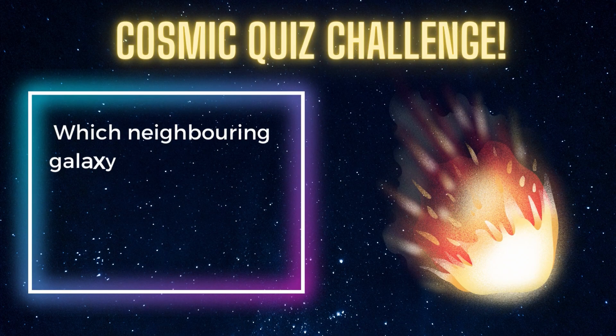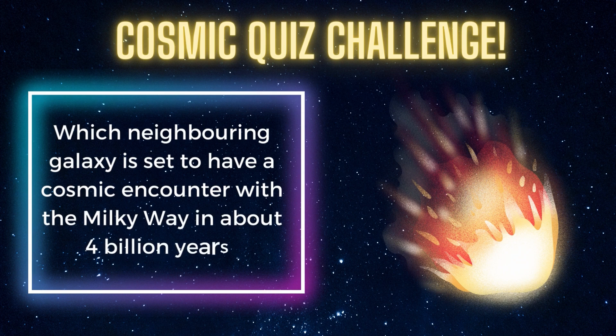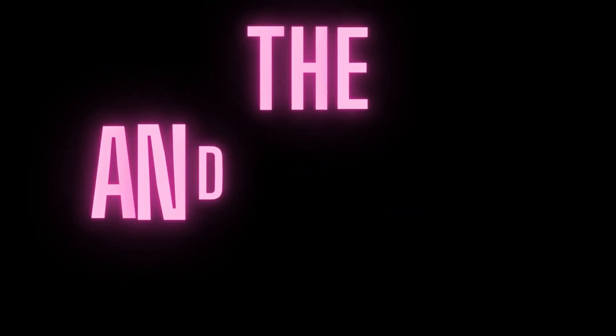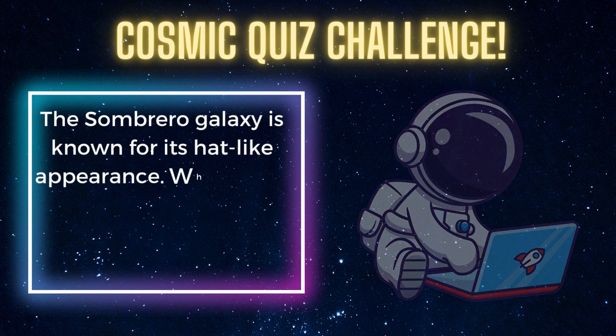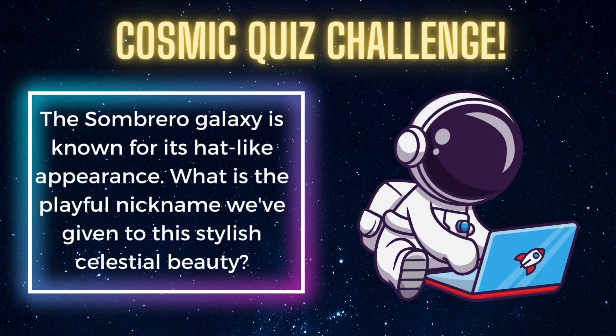Which neighbouring galaxy is set to have a cosmic encounter with the Milky Way in about 4 billion years? The Andromeda galaxy. The Sombrero galaxy is known for its hat-like appearance. What is the playful nickname we've given to this stylish celestial beauty? The Hat Galaxy.